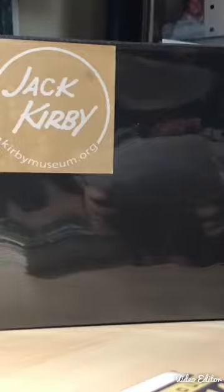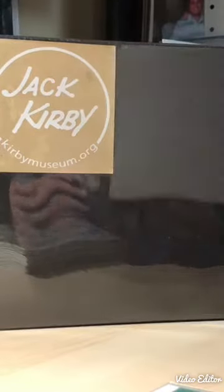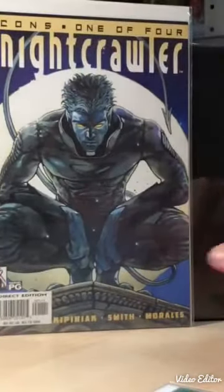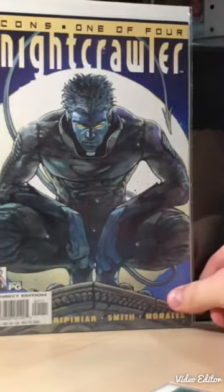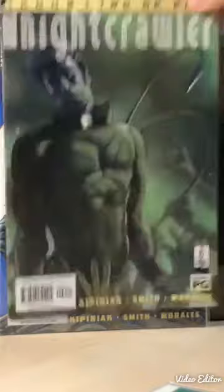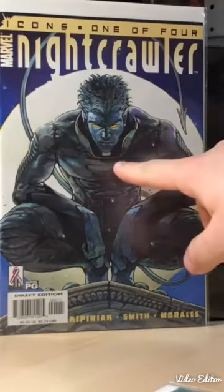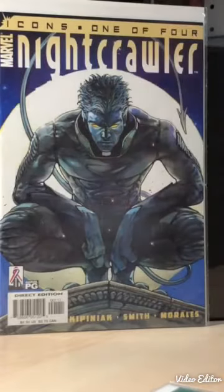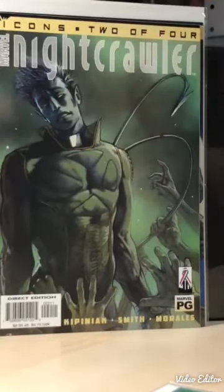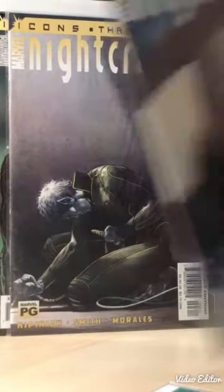This is a four-issue set featuring Nightcrawler, who is always one of my favorite X-Men. I don't know if these are any good or not but they seem to revolve around him - also rocking the priest collar, which is pretty cool.